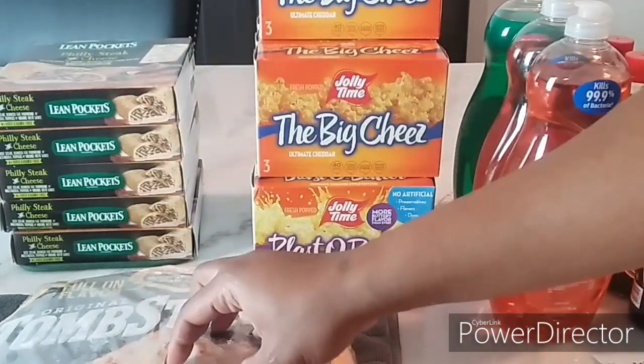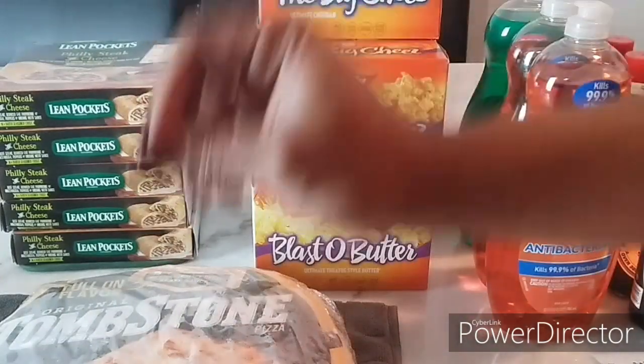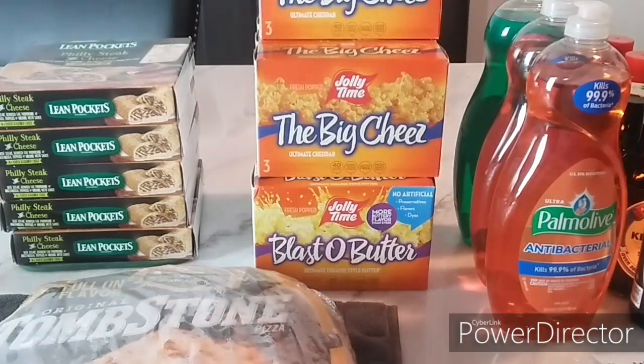Super Bowl is coming up so items of that nature are what's going to be on sale. Don't forget we are also in Chinese New Year, so be on the lookout for those items at your grocery stores as well.